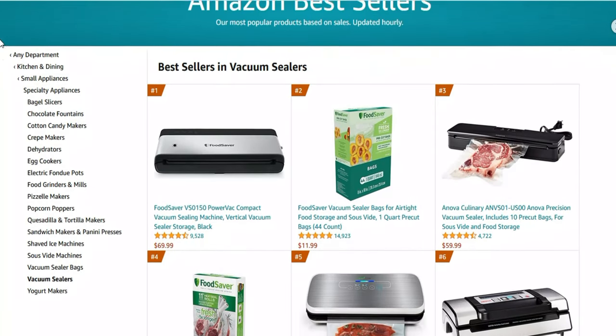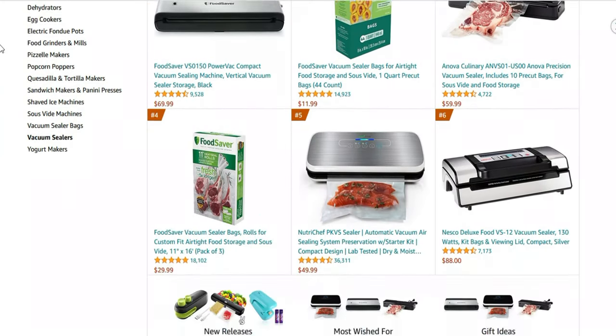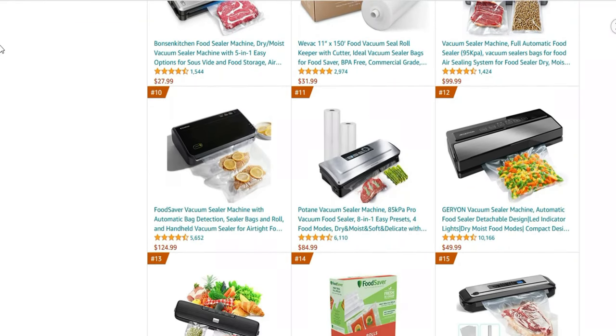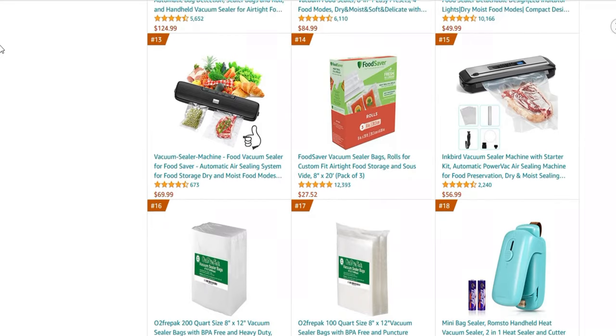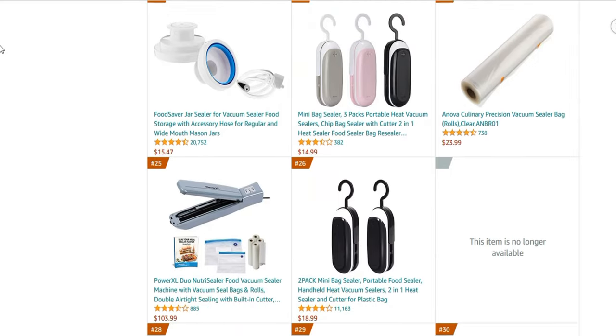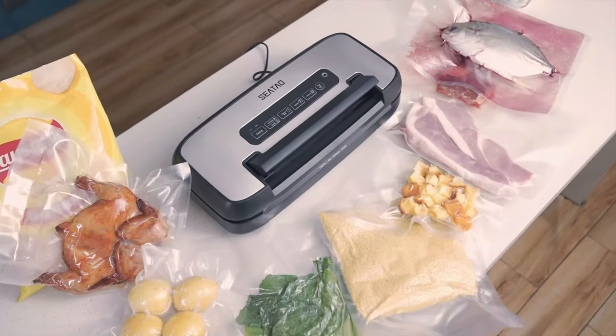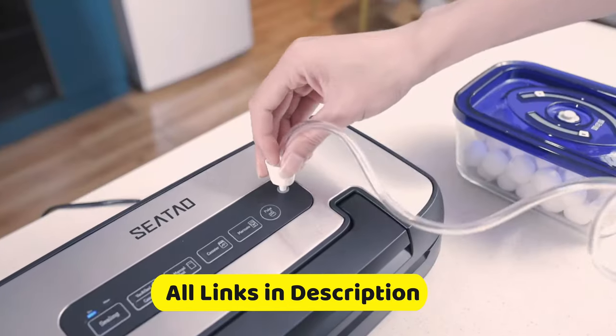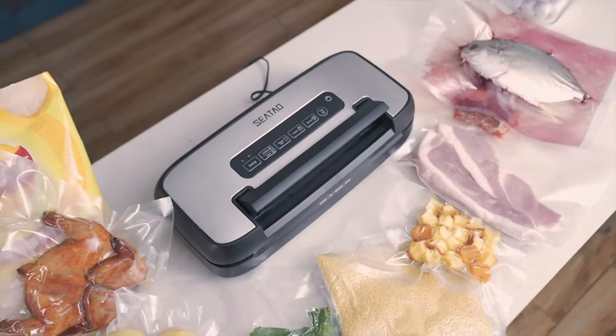So in today's video, we present to you the top 10 best vacuum sealers on Amazon. We made this list based on price, performance, user ratings and feedback, and different factors that help you choose the right one for you. All the product links are mentioned in the description and are updated for the best price. So without delay, let's go to the list.